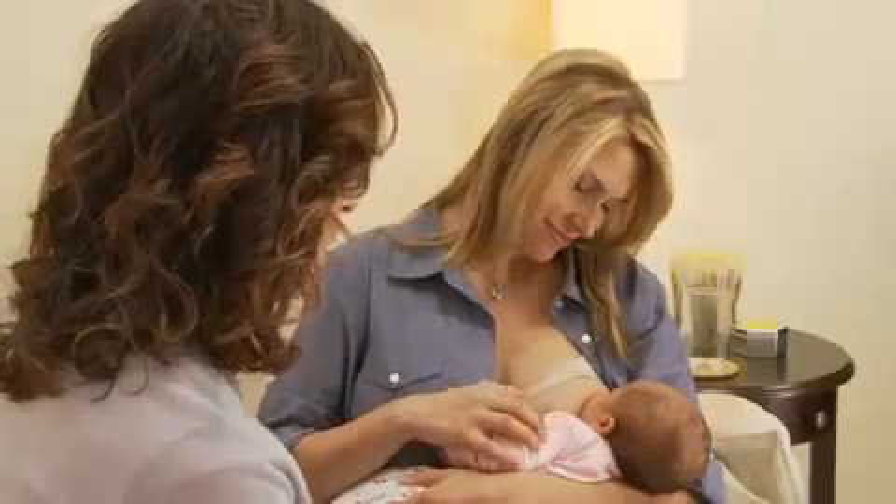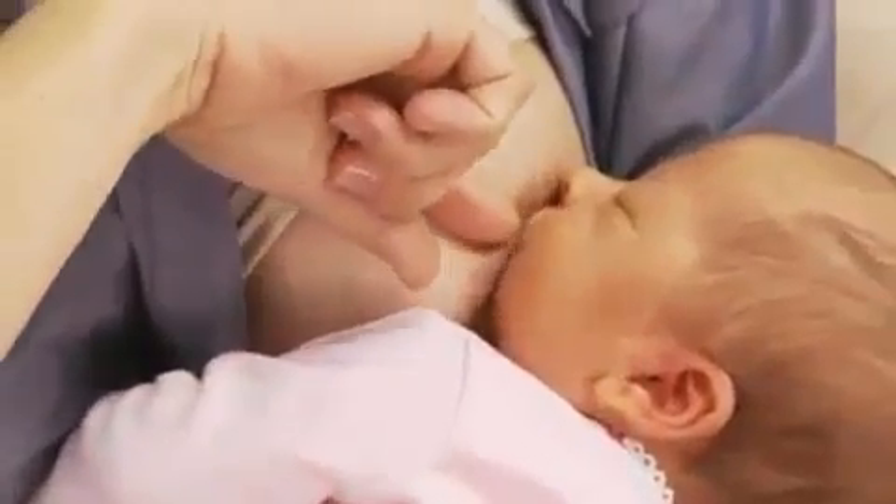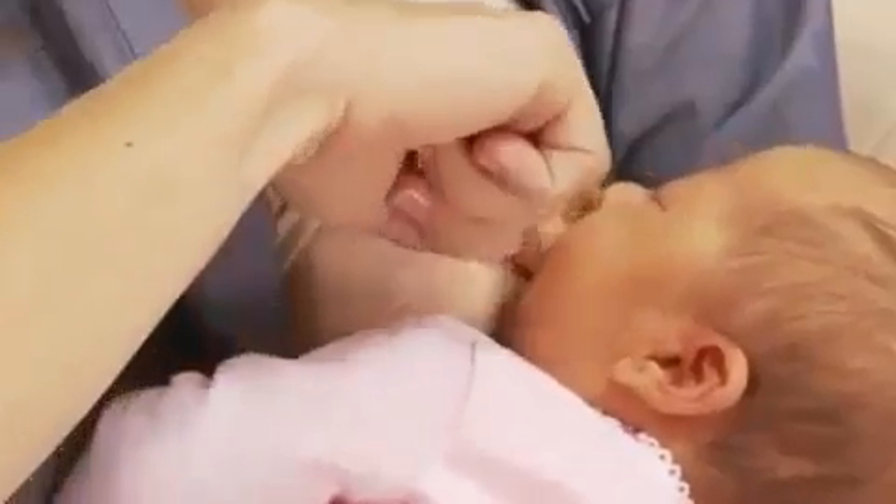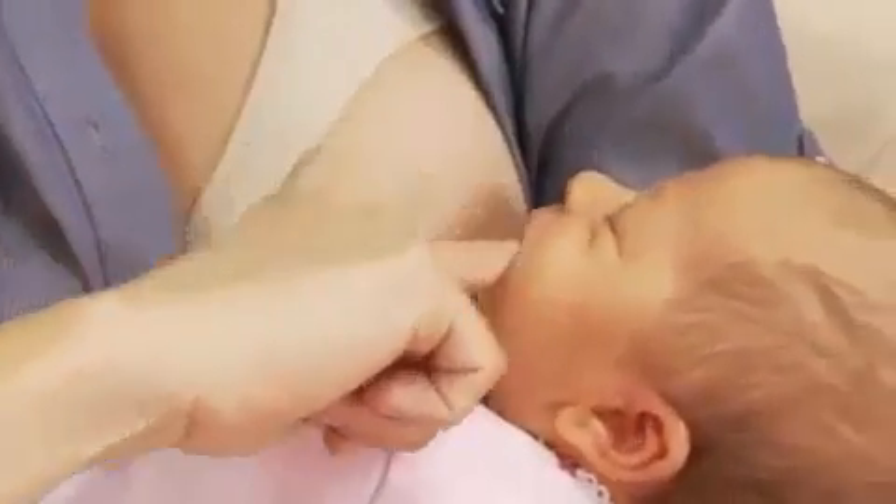Now let's practice taking her off the breast. To protect your nipple from being pulled, take your index or pinky finger, slide it into the corner of her mouth between the gums, and then slowly pull her off the breast. As always, make sure your hands are clean and your nails are clipped relatively short.